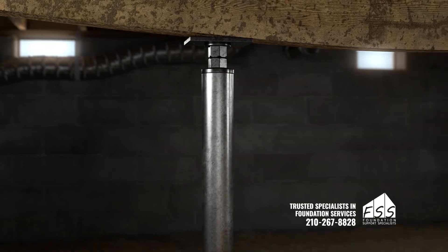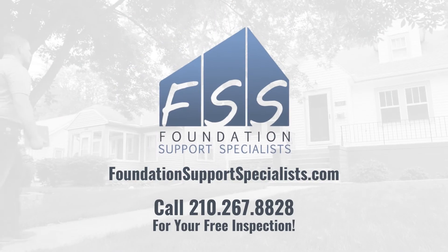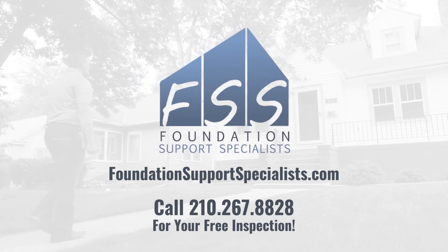Foundation Support Specialists uses a special floor support system which can quickly stabilize your floors for good. Contact FSS for a free crawlspace inspection today.